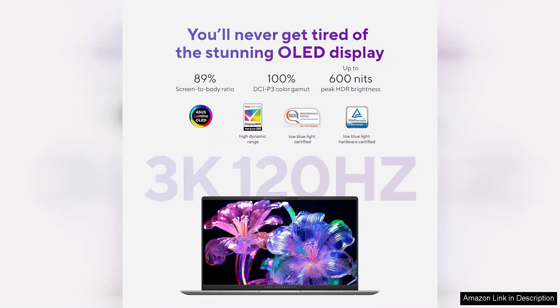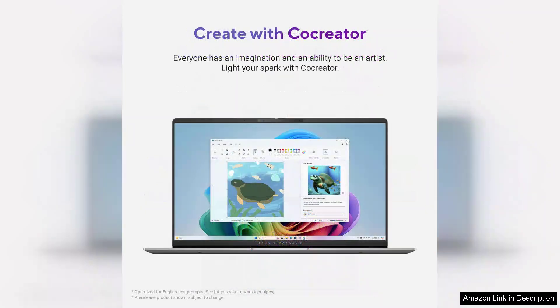The design of the Asus Vivobook S15 is sleek and modern, making it appealing for those who value aesthetics as much as performance. The lightweight construction and slim profile make it highly portable, ideal for students or professionals on the go. The backlit keyboard is a thoughtful addition, ensuring comfortable typing in low-light environments.